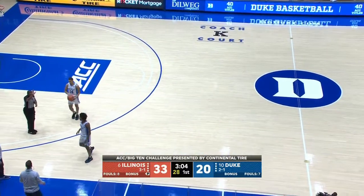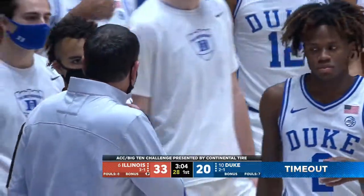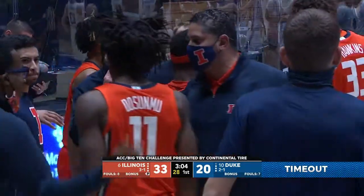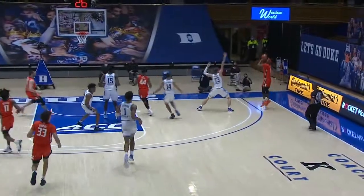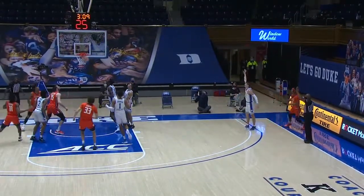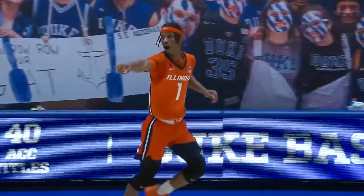And Duke calls timeout. Just like that, Illinois leading by 13 in Cameron Indoor Stadium. Way downtown — got it, Trent Frazier. He does look like Dee Brown.